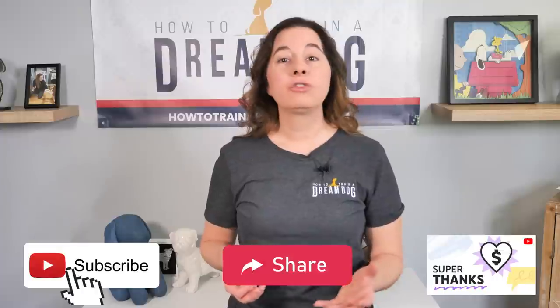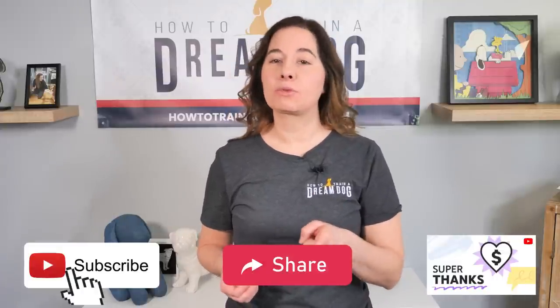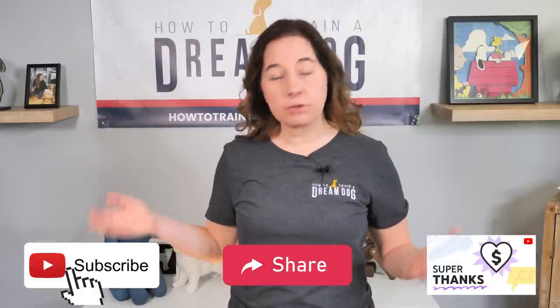Are you jumping for joy with all the amazing tips in this video? We work hard to give you great videos that you're going to love. You can show us love by hitting subscribe, sharing with a friend, or using the super thanks!